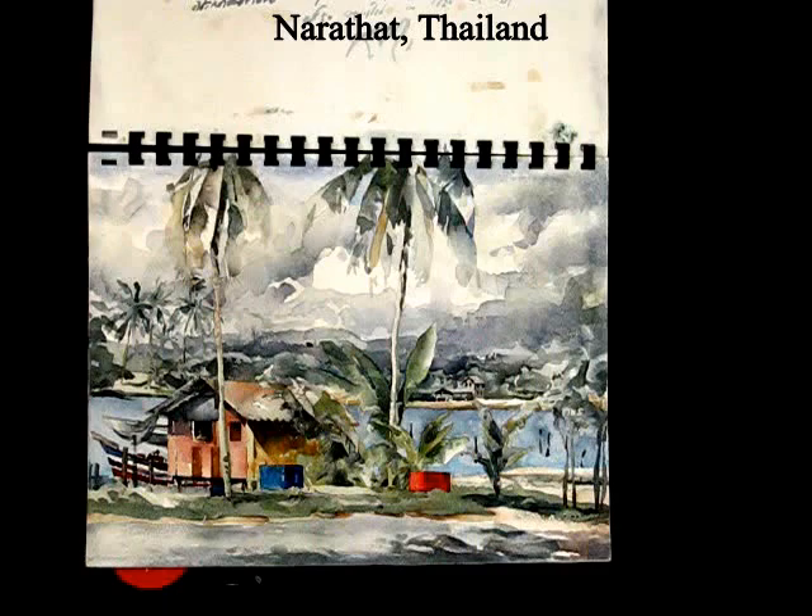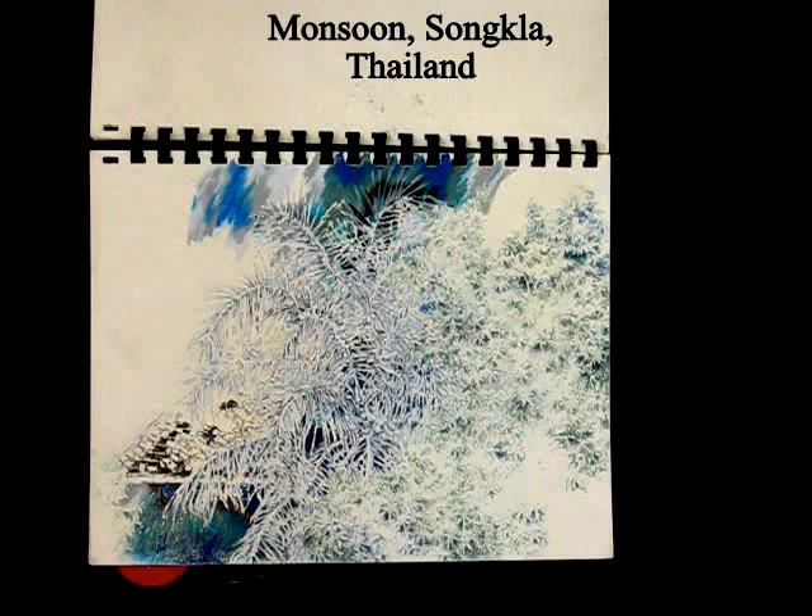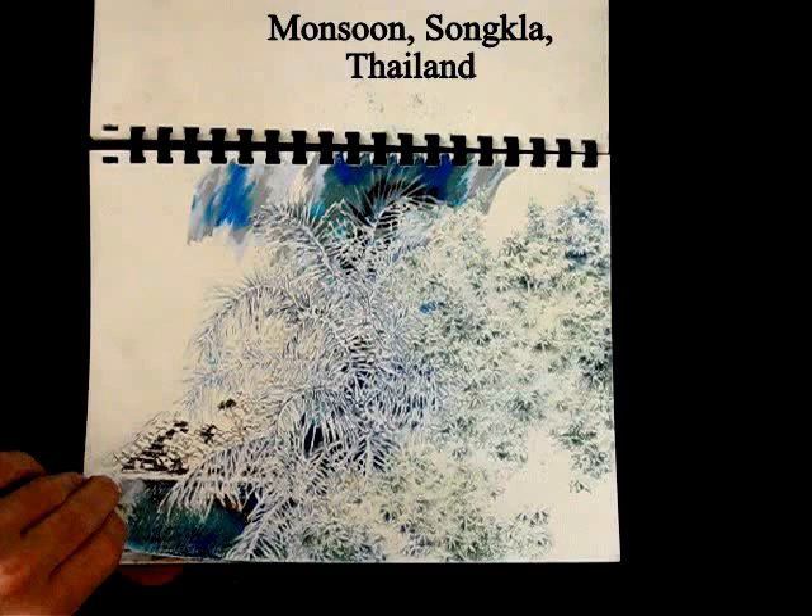A small town and fishing port on the east coast of Thailand. Some fishermen on their boats in the same town. And in the city of Songkla in southern Thailand during the monsoon season.